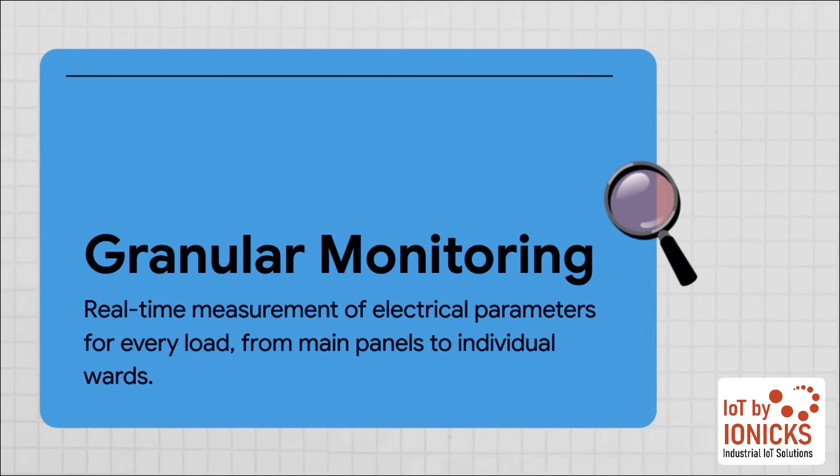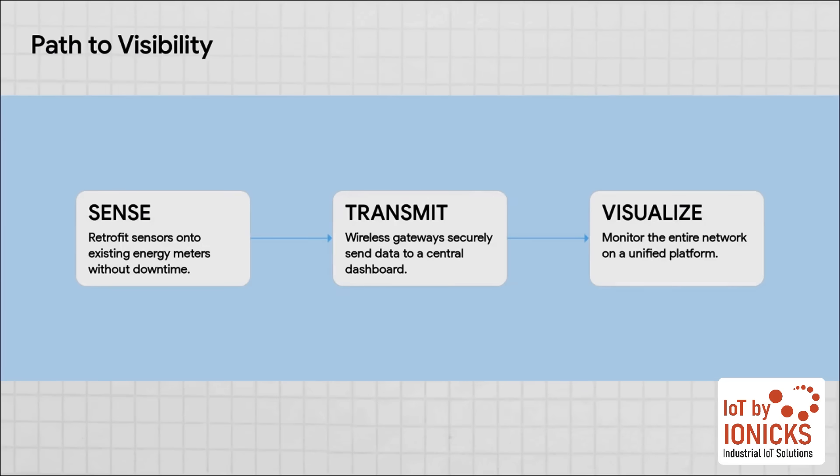It's all about getting rid of those blind spots and getting total real-time visibility over every single part of your hospital's electrical network. That visibility comes from something we call granular monitoring. Forget about just reading the main meter once a month. This is about seeing the precise energy use and the electrical health of every single critical area — your operating theaters, your ICUs, your imaging departments — and seeing it all live as it happens. Smart sensors are simply retrofitted onto your existing meters, with no need for costly replacements and absolutely no need to shut down power. All that data is sent wirelessly to one central dashboard, giving you a single, unified view of your entire facility's energy pulse.